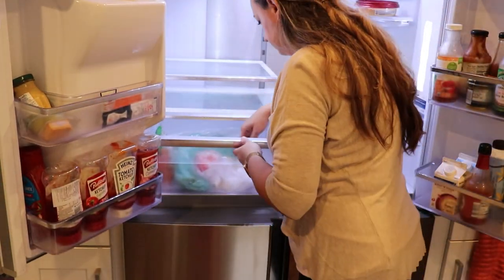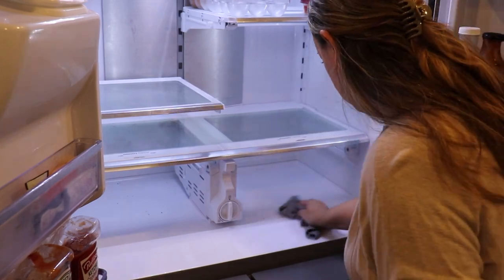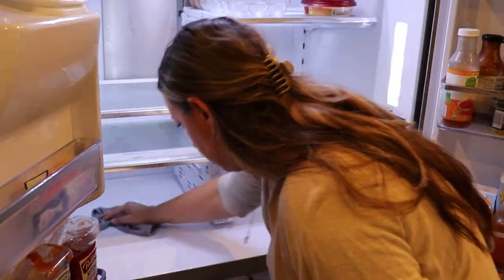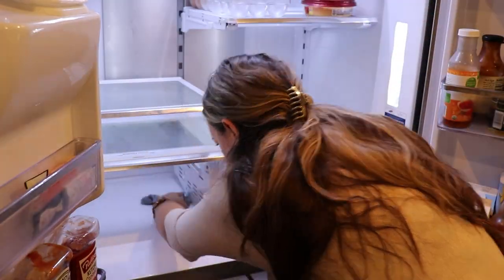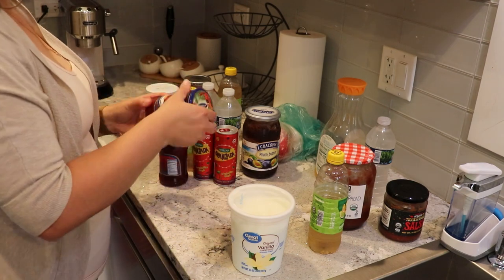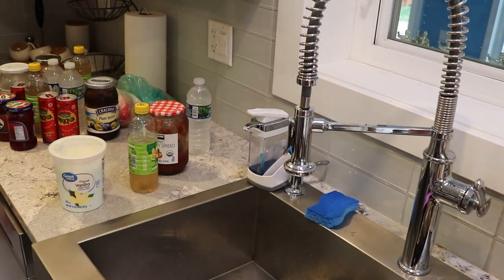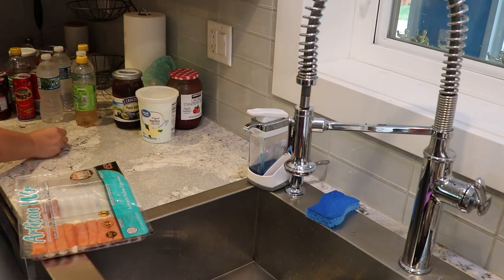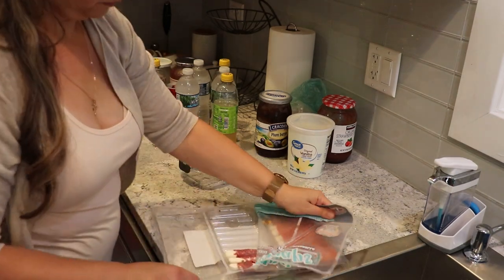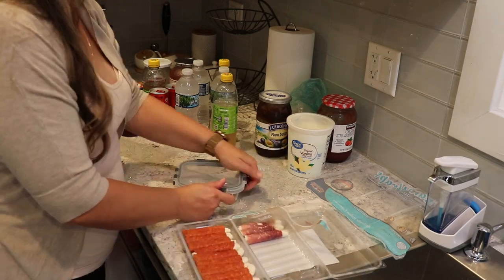A trick I use when I really don't want to clean something but know I should is giving myself a deadline. In this case, I had to pick up my groceries in an hour, so I went through it quickly. I didn't have too many things to get rid of, but I did find a couple of expired items and a few spots that were either missed or had unnoticed spills. I'm glad I did it because I could definitely tell the difference. Let me know in the comments how often you clean your fridge.